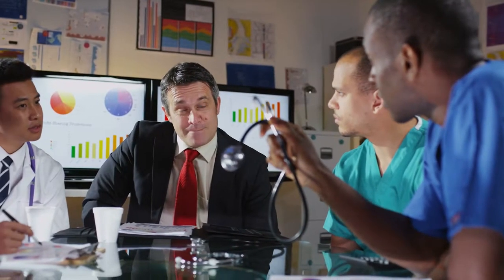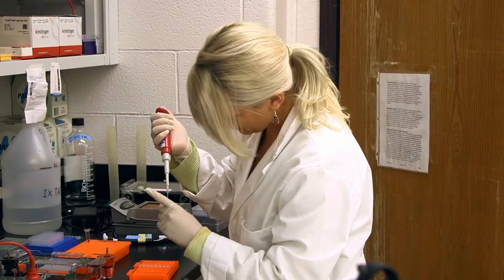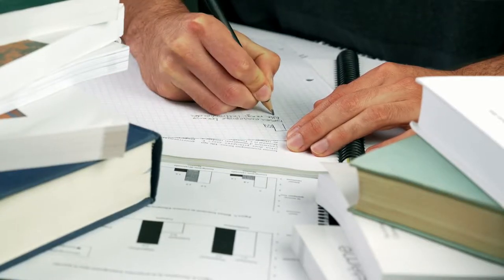Graduates holding a doctorate may seek careers as clinical investigators, research scientists, or medical affairs specialists in the pharmaceutical industry, clinical research organizations, or academic medical centers.